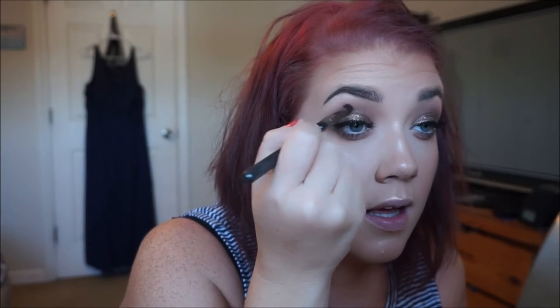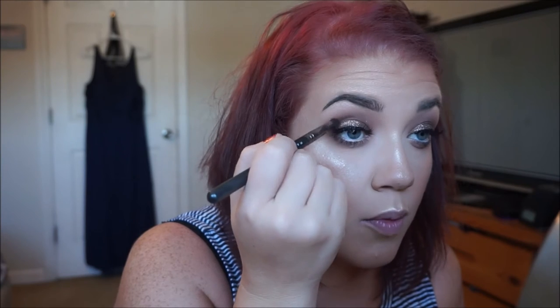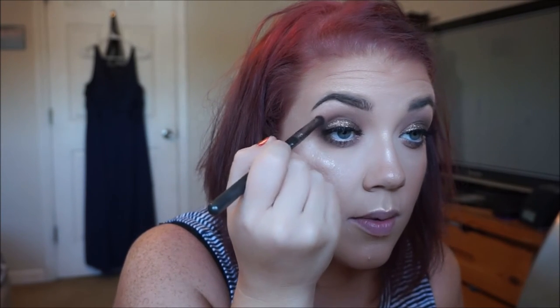As soon as I put my lashes on, I can see that I want it a little bit deeper in the crease. So I'm taking a smaller brush — this is a pointed crease brush by Makeup Geek — to really define that crease a little bit more. A smaller brush gives you more precision.